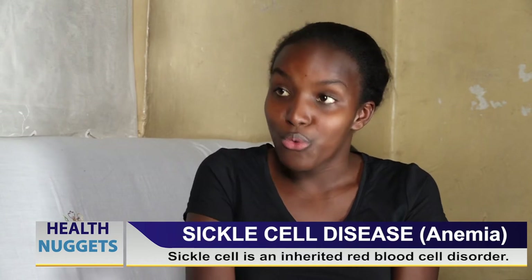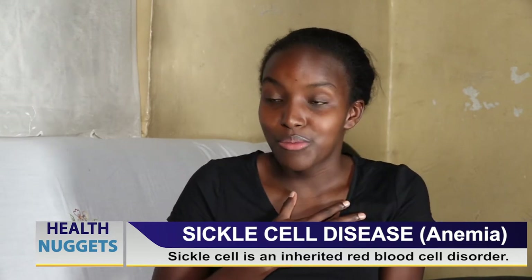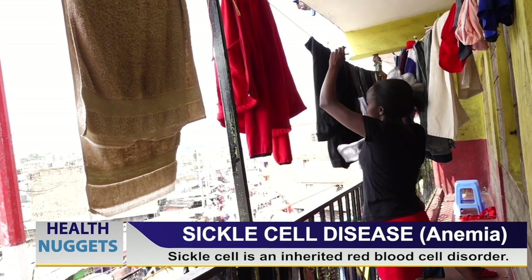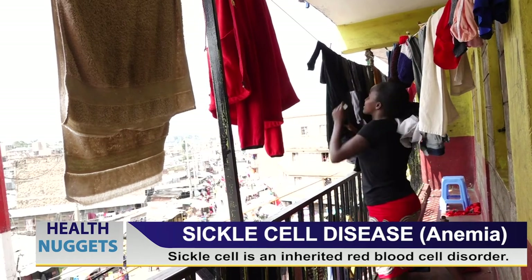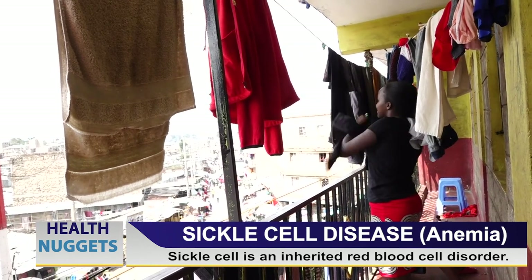When you are alone and you think about it, you wonder why you are different from others. As a young woman, the doctor tells you that maybe getting married and having children could be complicated. The challenge in the relationship field is: how do you find someone who understands you, who understands sickle cell, who will stick with you on this journey? Even when you have children with sickle cell, they may eventually get tired and leave.